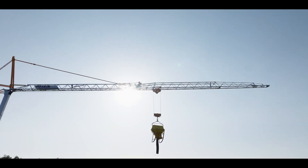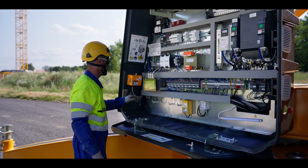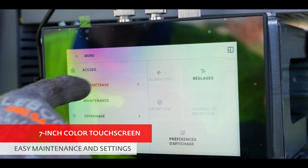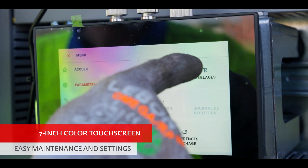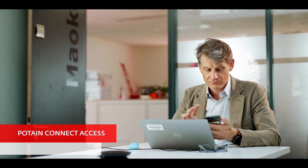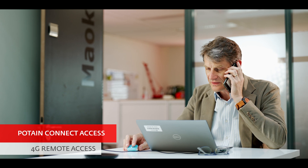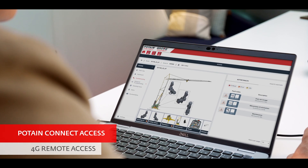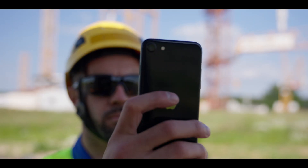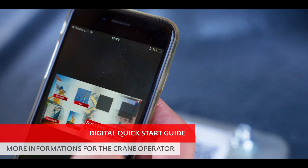The latest technologies we have been developing for several years are integrated into this crane, guaranteeing enhanced ease of use. The CCS control system centralizes all commands and manages the crane's functions. Potain Connect technology, standard on the EV3023, not only provides precise information on crane use, but also offers local or remote diagnostics. Additionally, the QR code on EV cranes provides users direct access to a digital hands-on guide.